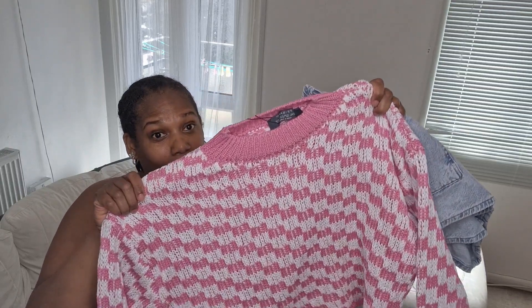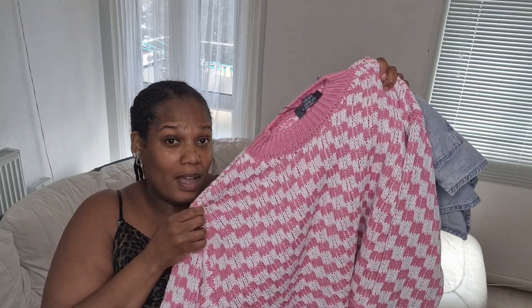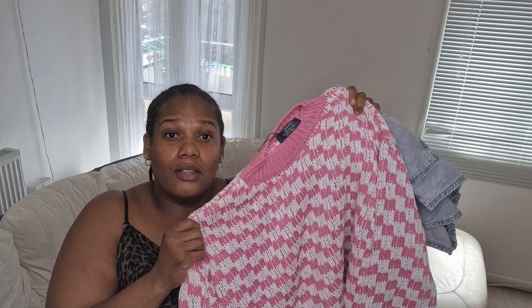I know it's a bit heavy to be wearing at this time, but I just saw this jumper as well so I'm going to try on this jumper and see what it looks like. So I have on the jumper — this is quite comfortable actually.